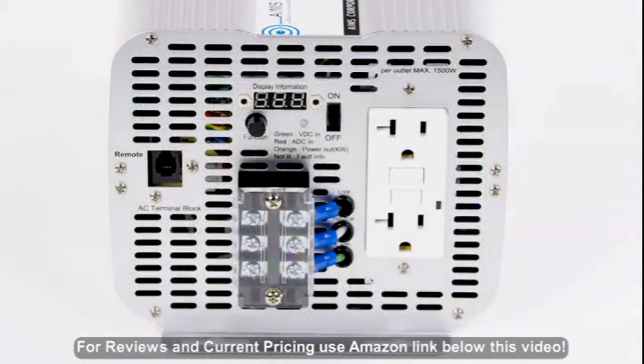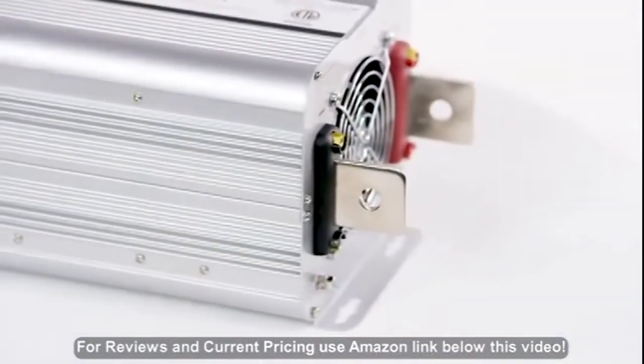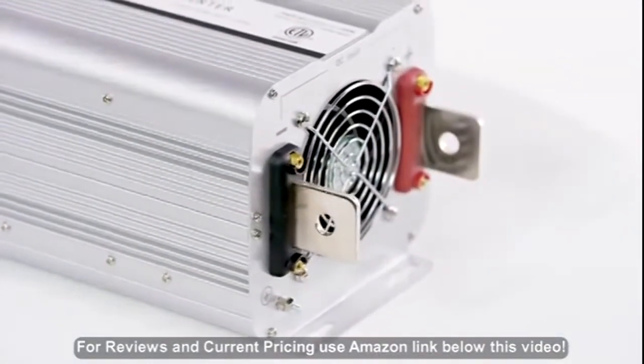Includes low voltage alarm, overload and overtemp protection. Remote port for optional remote. The DC terminals are located on the back of the inverter — one red, one black.